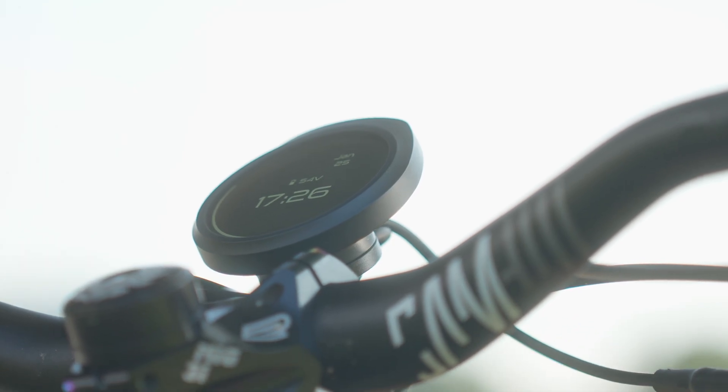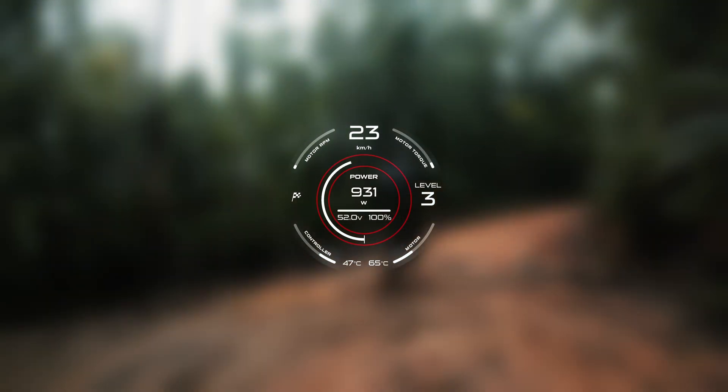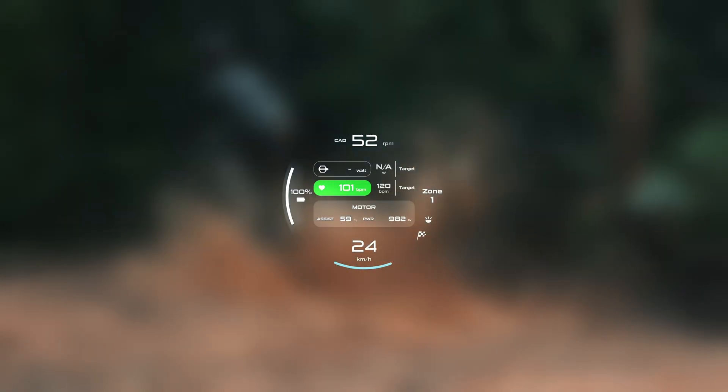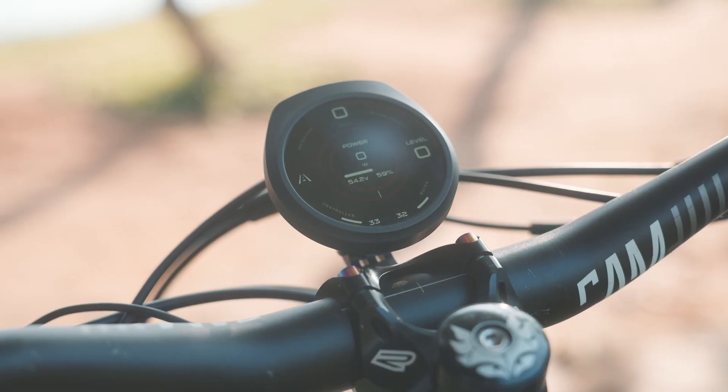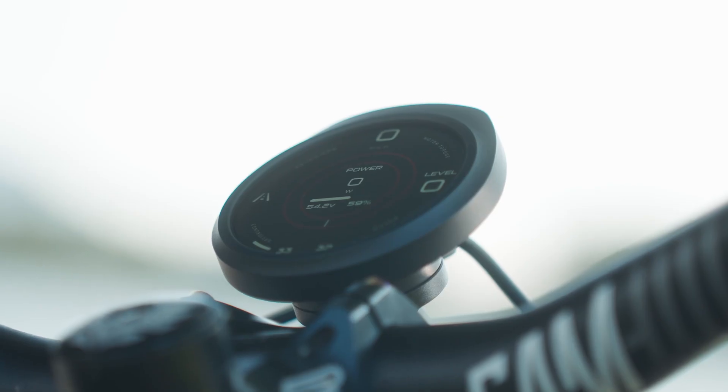Control all of this through the new Intuition display. Monitor your performance in real time, from torque output to battery status. It even features smart assist, syncing your heart rate to auto-adjust your output. And with integrated Apple Find My, you have an added layer of security.